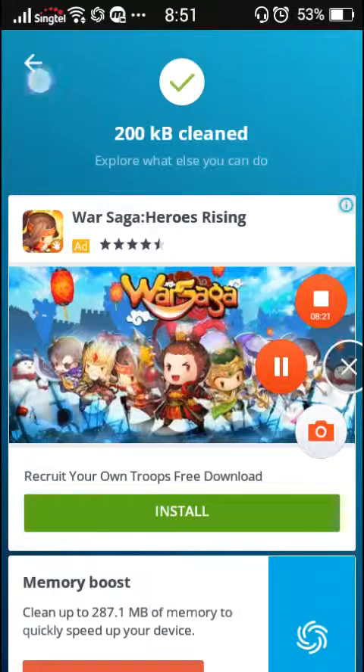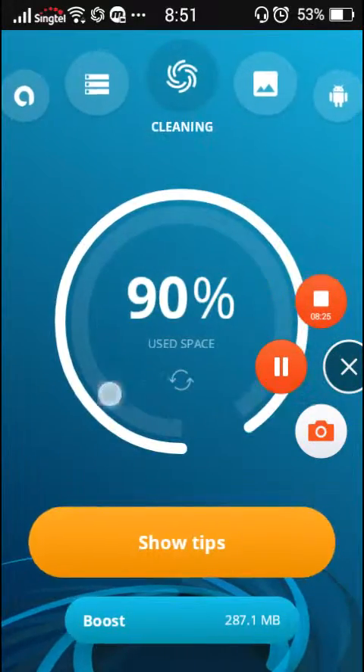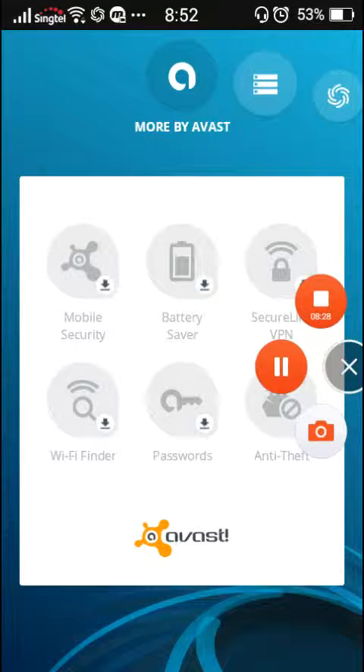Okay, so that is basically the Avast Cleanup app. Go ahead and check out all the other Avast apps — just go and check out all of these apps. Thank you guys for watching, and have a spectacular day.